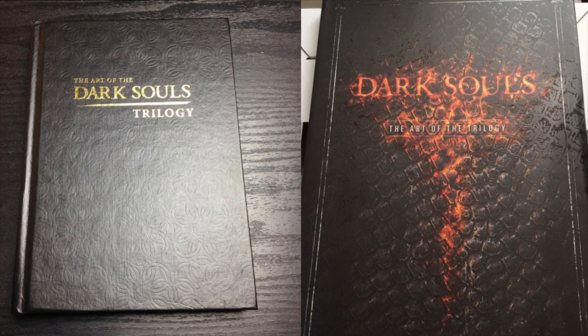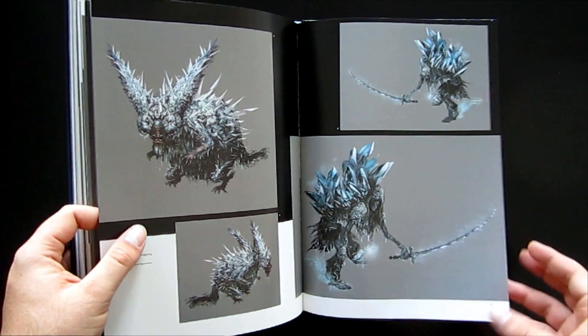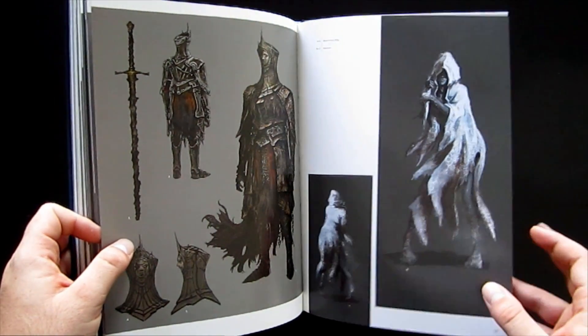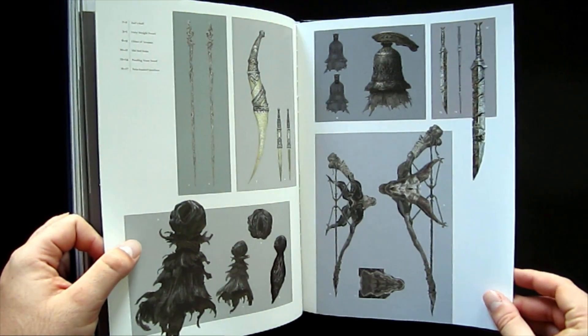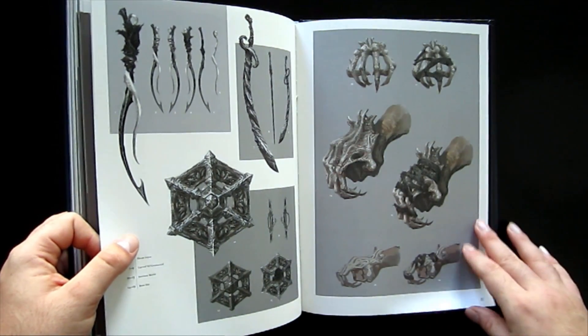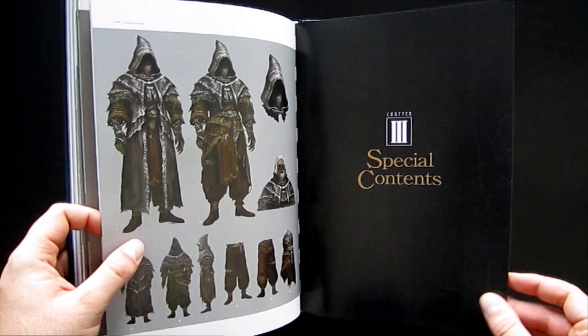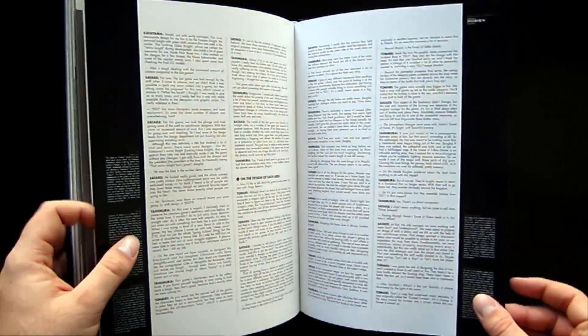Now it's a little confusing because there are actually two different editions of this book — they have different covers and the insides are slightly different as well. I really couldn't say which one is better. However, I don't think this matters, because for everyone from someone just interested in these books for the fantasy art up to the pretty serious Dark Souls enthusiast, you really don't need to worry about that trilogy book — it's basically just a smaller, crappier version that takes a little bit of the art from these bigger main books and compiles them into one volume.